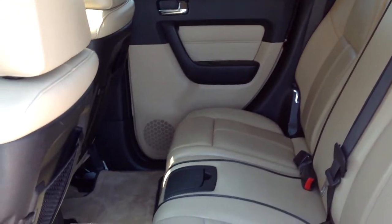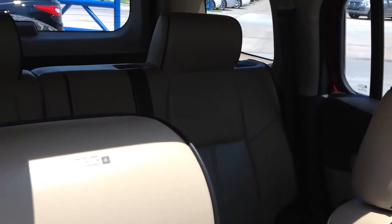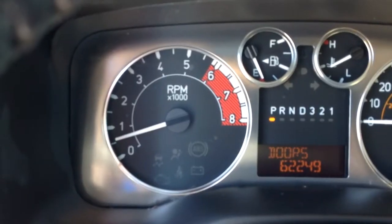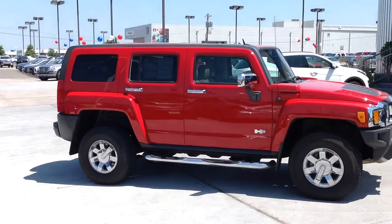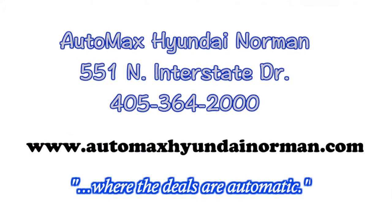Come by for your test drive today at AutoMax Hyundai Norman, 551 North Interstate Drive on the Mile of Cars, or call 405-364-2000 for more details. AutoMax Hyundai Norman, where the deals are automatic.